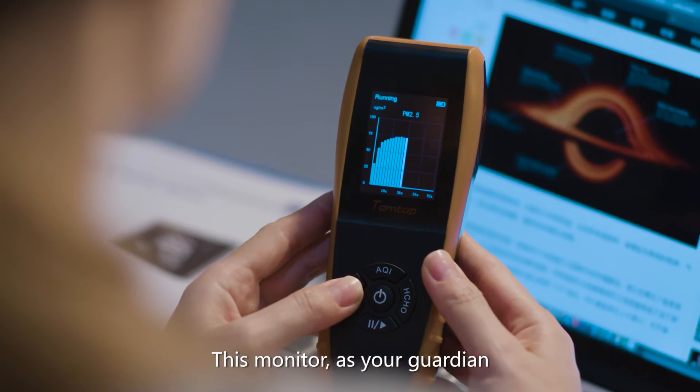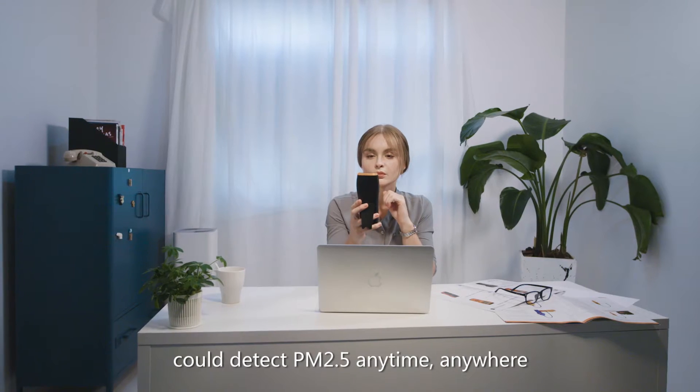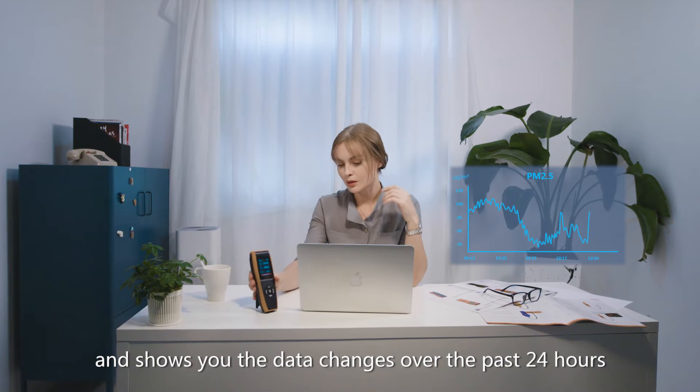This monitor, as your guardian, could detect PM2.5 anytime, anywhere and shows you the data changes over the past 24 hours.